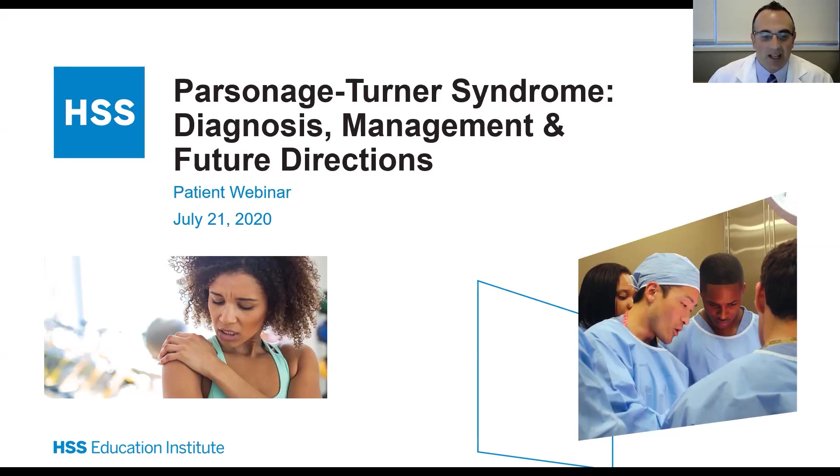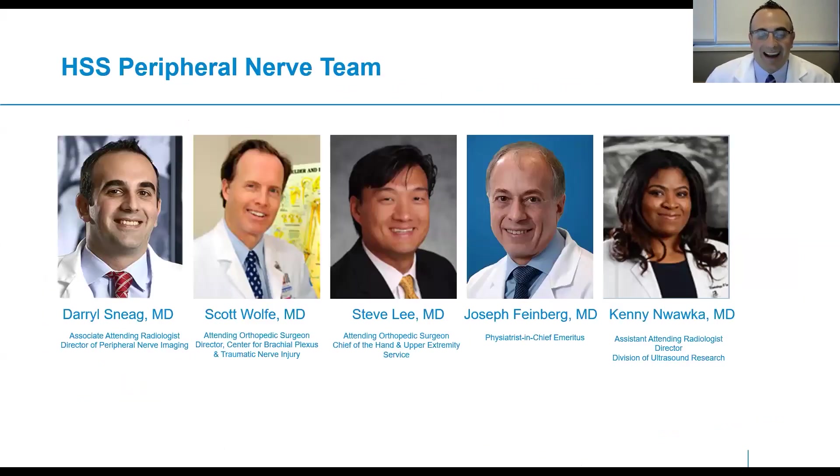I'd like to acknowledge the support of the HSS Educational Institute for making this webinar possible. I'd like to introduce myself, Daryl Sneag, shown on the far left, as well as my colleagues. I'm the Director of Peripheral Nerve MRI and Radiologist at the Hospital for Special Surgery here in New York City. I work very closely with the team within the Center for Brachial Plexus and Traumatic Nerve Injury, headed up by Drs. Wolf and Lee, who are both hand surgeons and world-renowned peripheral nerve surgeons.